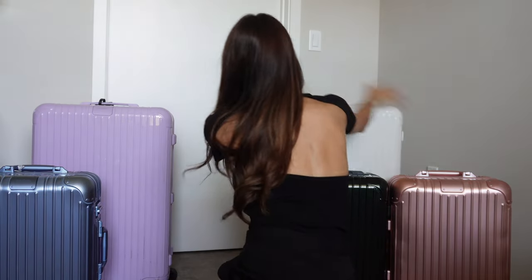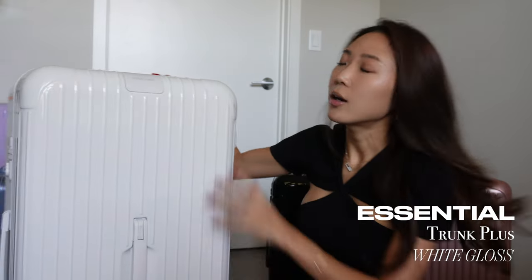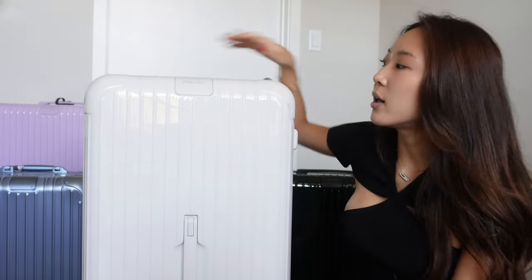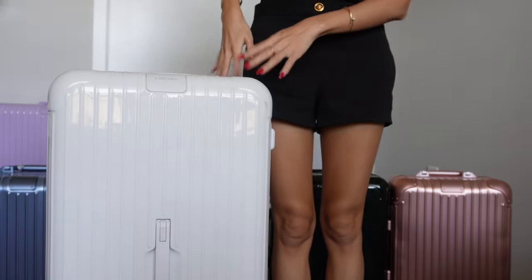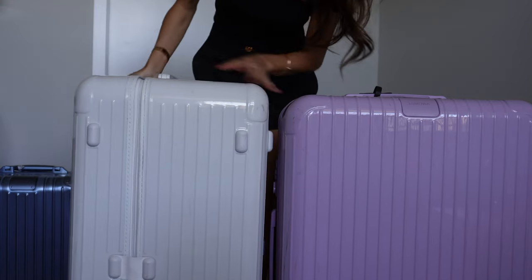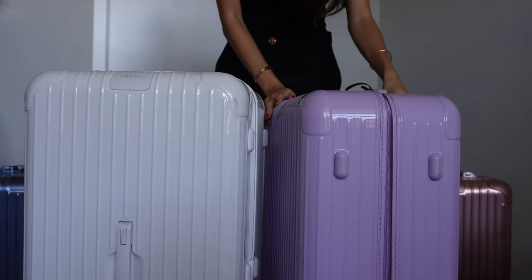This is the newest addition to the family — I got this in Milan. I had never intended on getting a white one; I originally wanted this size in the green but they were all out of it. Since then, about a month later, they have increased the price by $50. Anyway, this is again the polycarbonate Essential line, and the size is Trunk Plus, so it's more of a square shape. Comparing these two: the check-in large is wider and more narrow, while the Trunk Plus is like a square — a thin rectangle.